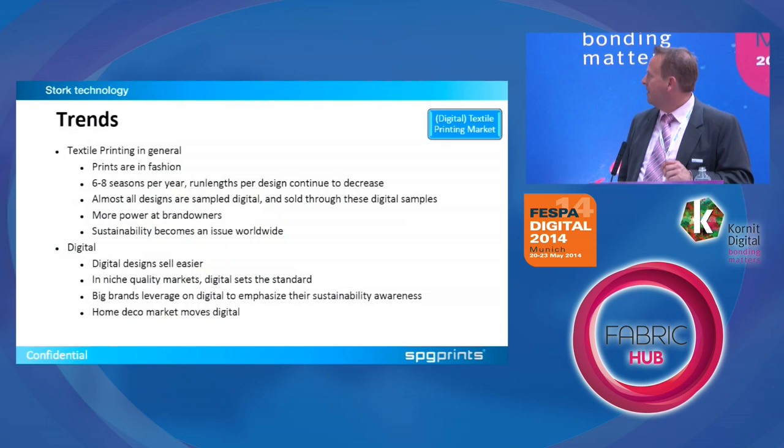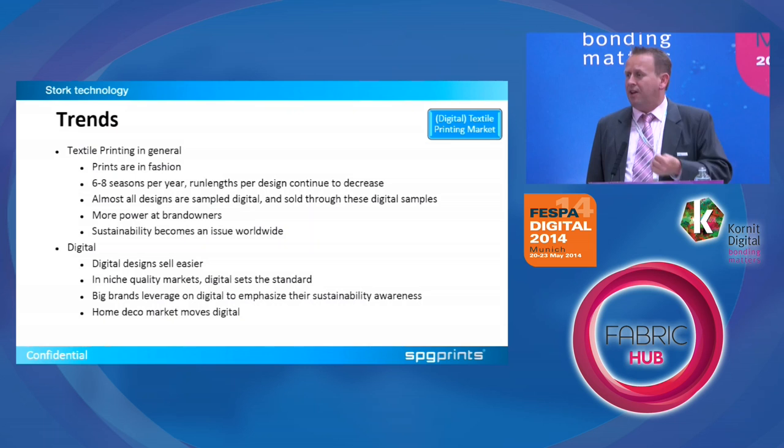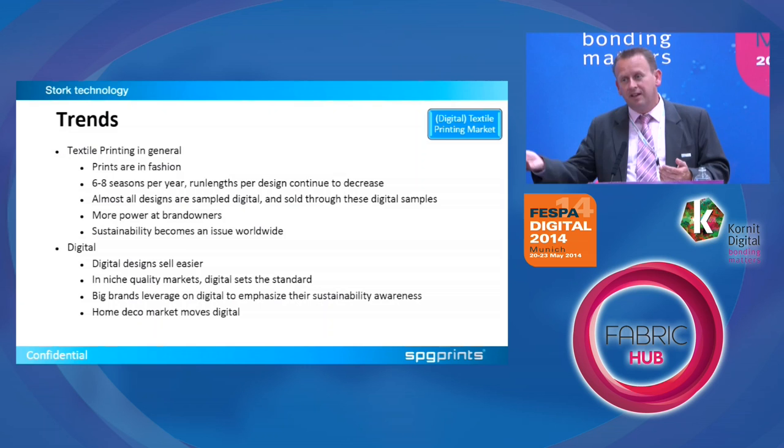Looking at trends in digital textile: in general, prints are in fashion. If you look around, especially lady fashion, a lot of it is printed. What has also changed is that in the past you had four seasons — summer, winter, fall, and spring — but now every brand has at least six, in many cases eight seasons per year. If you go into a Zara store and return six weeks later, you won't find any of the same clothes. That means much faster turnaround times, more designs printed in shorter run lengths — all things that help digital move along.